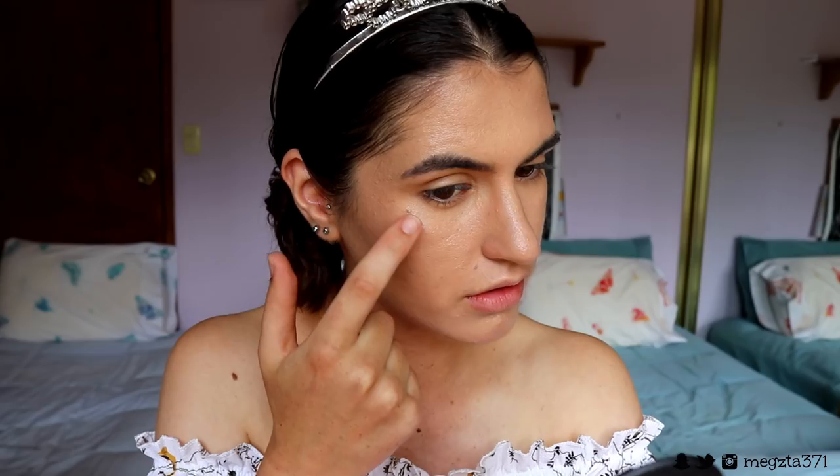Now I'm going to continue the glow and get in with my Maybelline Master Strobing Liquid — an illuminating highlighter in the shade Light Iridescent. Because I've already got that glow going on, I'll apply this just to the very high points of my cheeks, the tip of the nose, along the bridge, and going absolutely crazy on the Cupid's bow. That feels good with the glow!